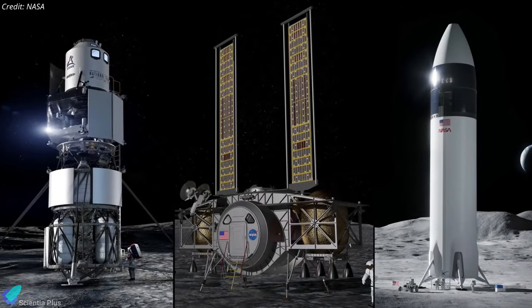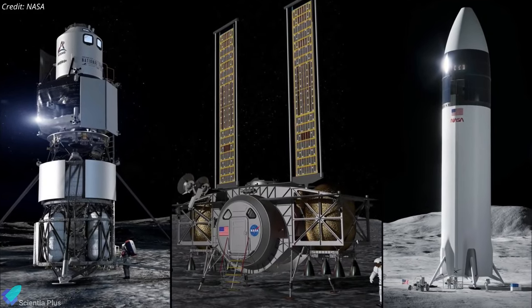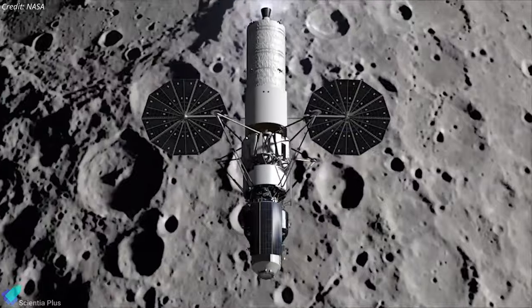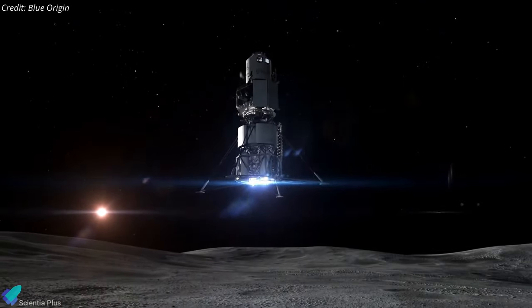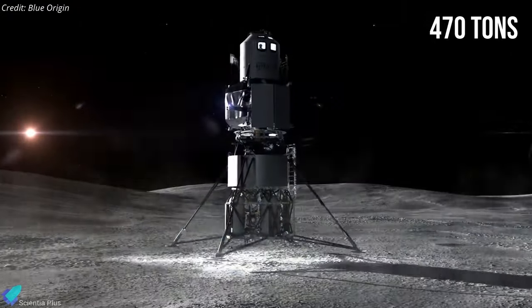However, if we want to expand our presence on the Moon, we'll need rockets that are much bigger. The proposed Artemis landers will be double to quadruple the mass of Apollo, and modeling predicts that one of them might displace up to 470 tons of lunar dirt upon landing.